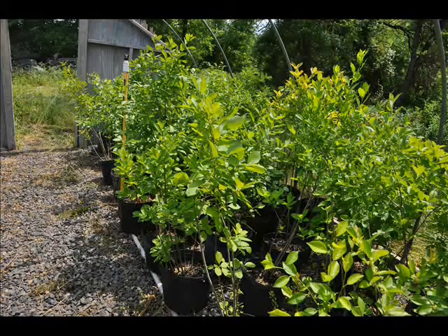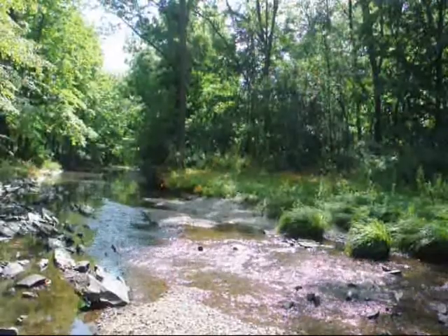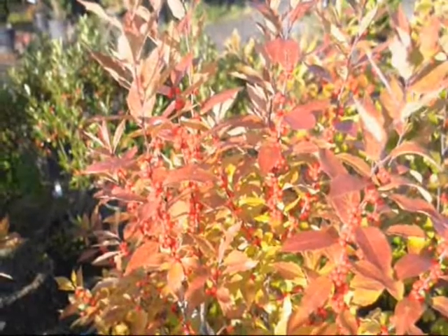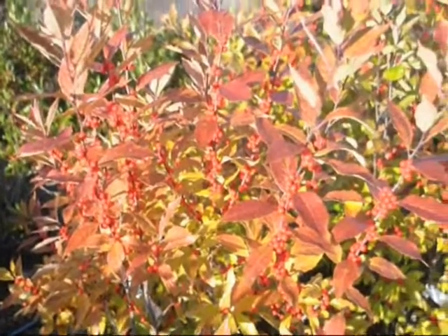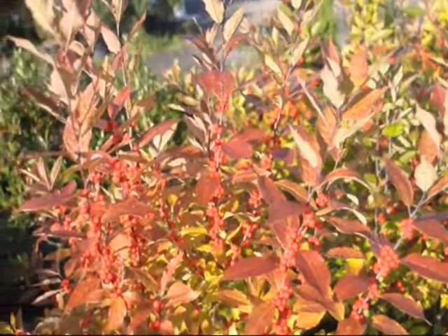The winterberry holly is usually found in wetland soils. It's a very easy to grow bush. It grows to about 10 feet high depending upon the cultivar, and is also moderately deer resistant, offering you an affordable way to feed birds in the late winter.